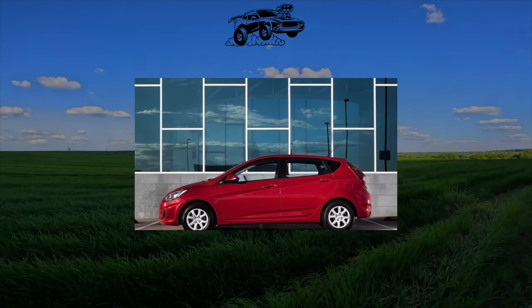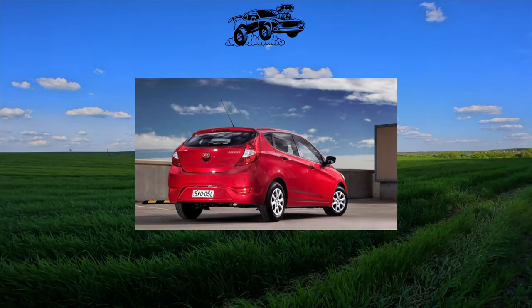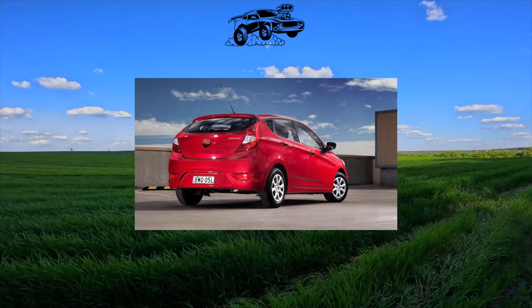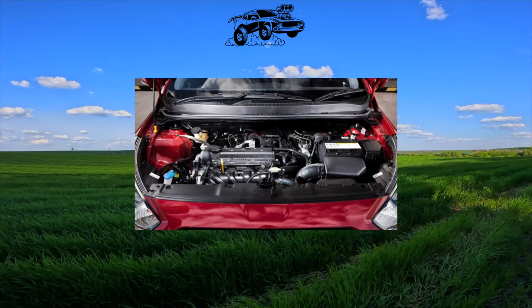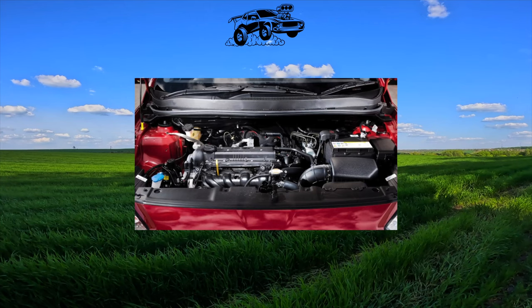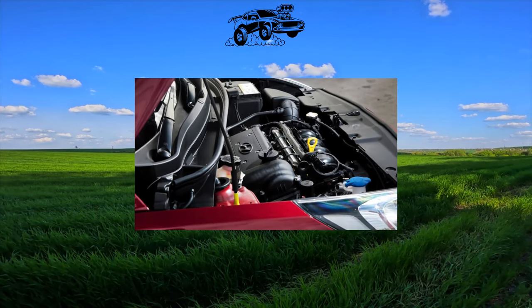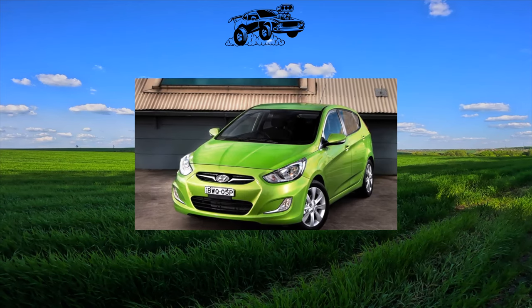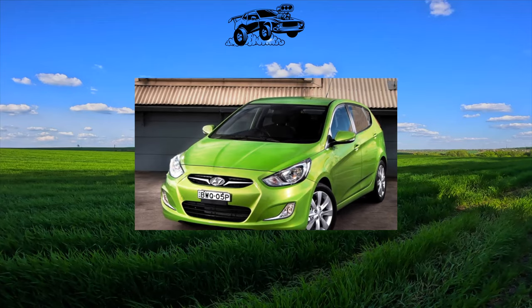Hyundai Accent has been at the top of the list of desirable cars in our country for many years. In the secondary market, the situation is similar — the demand for a Korean sedan never falls. The car attracted Ukrainian motorists not only for its good appearance, but also for good equipment for relatively little money, ease of maintenance, durability and versatility. However, when buying a Hyundai Accent, you should be very careful and carefully check the history of the car. Here are some tips.